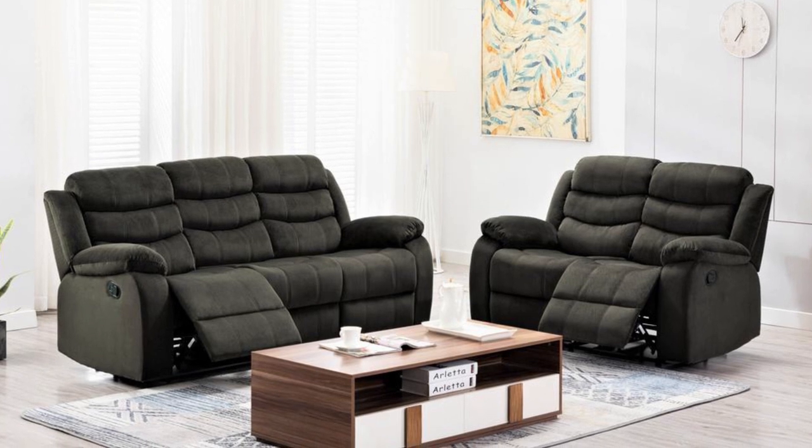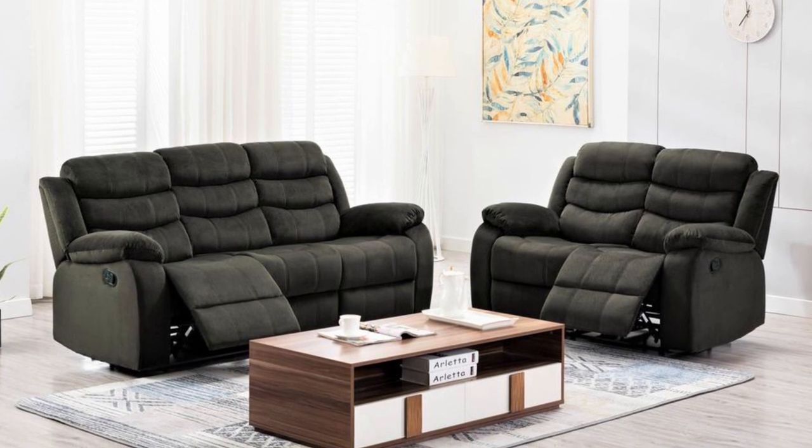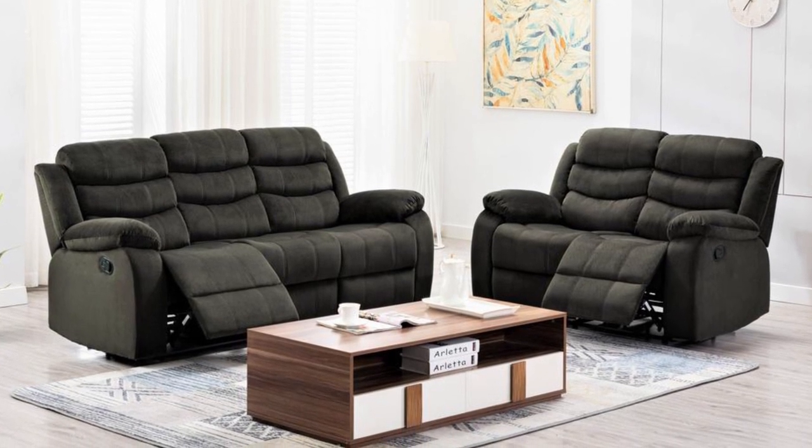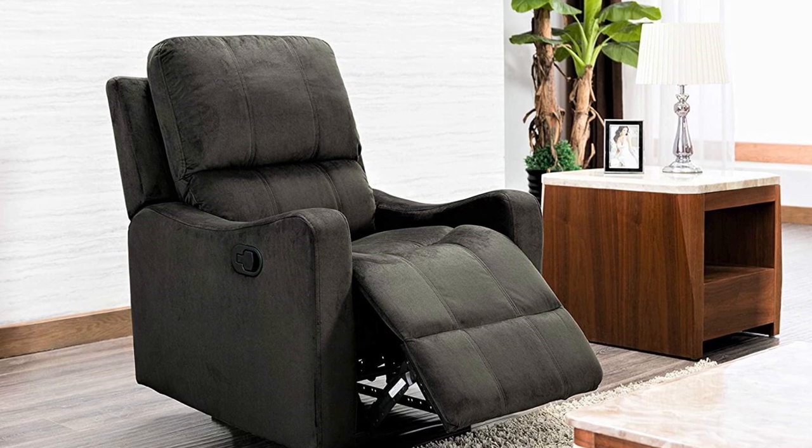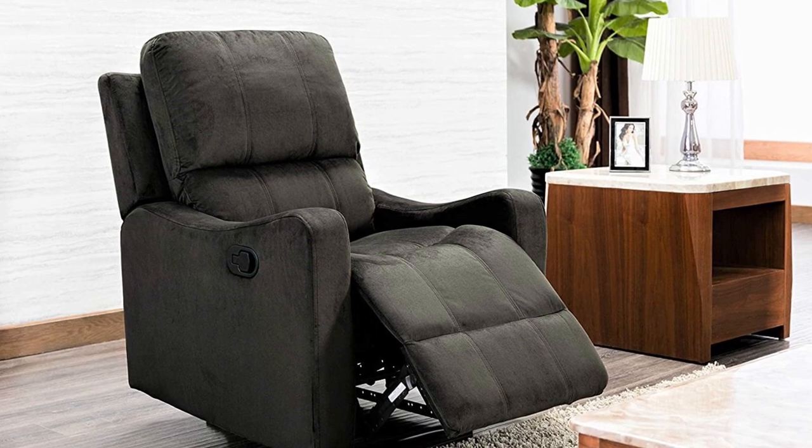It has a cushioned back style with an attached pillow. It's a reclining sofa designed for three people and the arm style is flared for a stylish look. It's quite simple but comfortable to sit and sleep in.